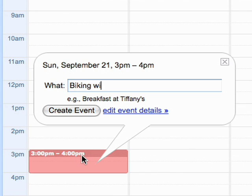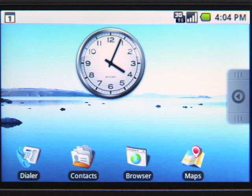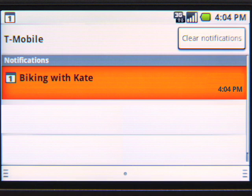If I create an event on my computer, like my bike ride with Kate this afternoon, shortly after it will appear on my phone. I just got a notification on my status bar. The status bar is where I get notified of new emails, new IM messages, calendar events, text messages, and so on. In a single swipe, you get an update on everything, without the need to check each and every one individually.